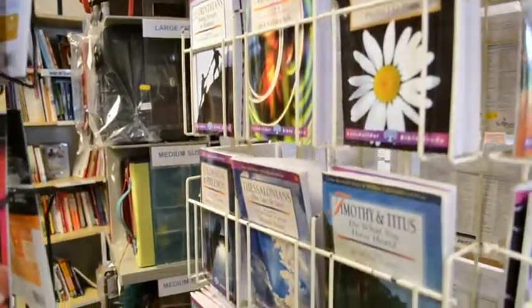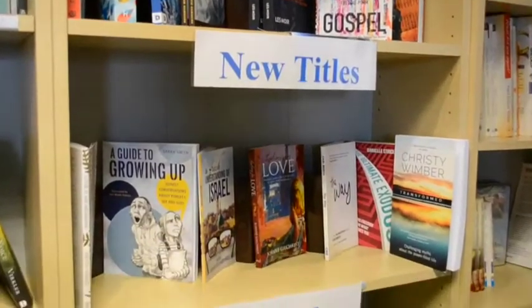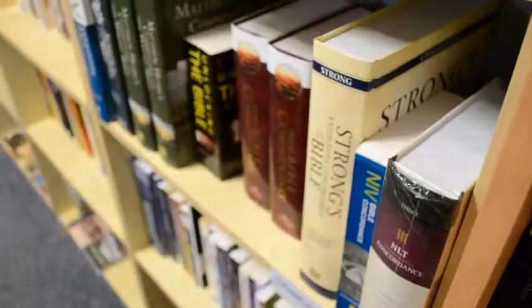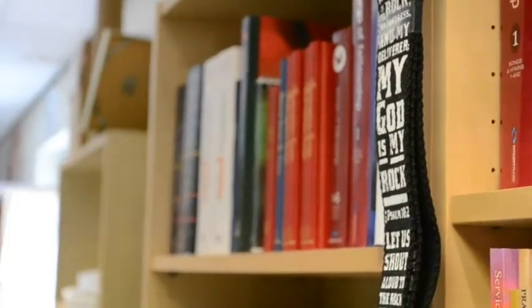If you are looking for a book, we're always reviewing the way we present these with regular displays on different themes. There is a bookcase for new titles and a selection of books recommended by staff and customers. We have plenty of choice: prayer and devotion, mission and biography, Christian living, family matters, church leadership, evangelism and fiction.